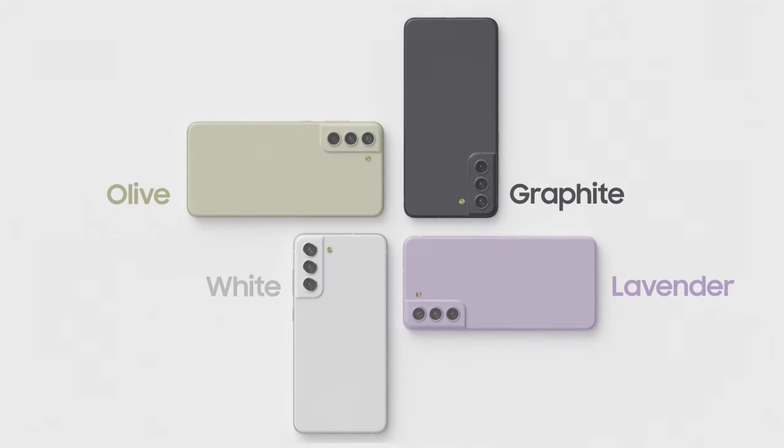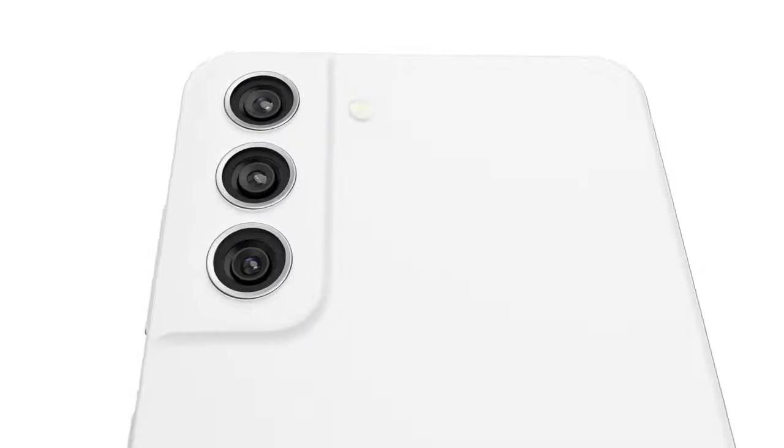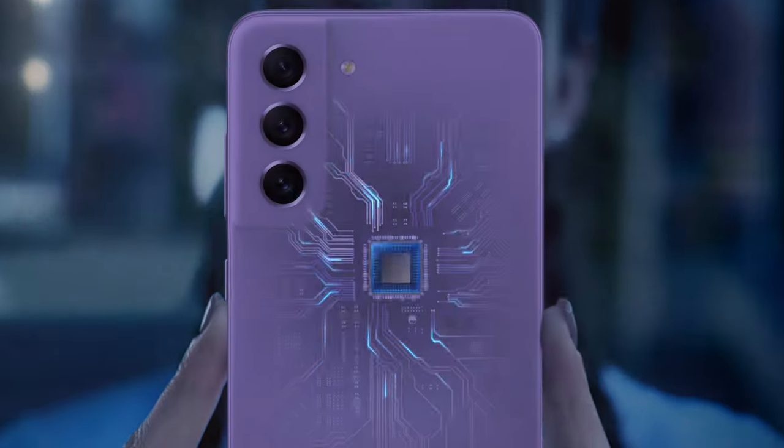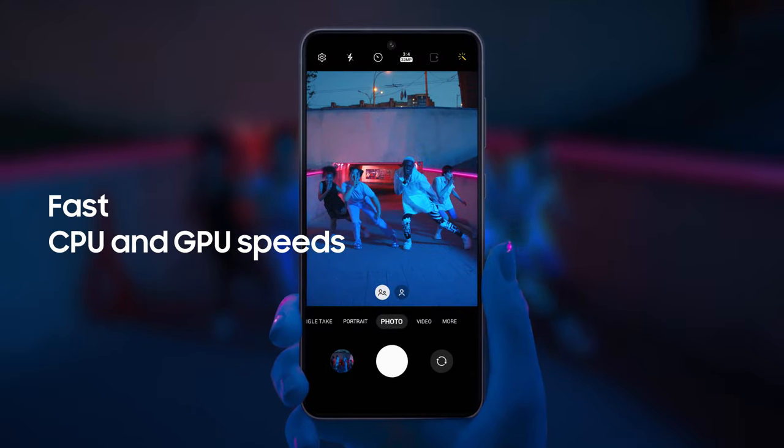Like the entire S21 series, the S21 FE has the most advanced Galaxy processor to date, and that means really powerful performance. It's all made possible by a five-nanometer chipset, bringing improved CPU and GPU speeds. And with 5G, you get a fast connection and a smooth experience.